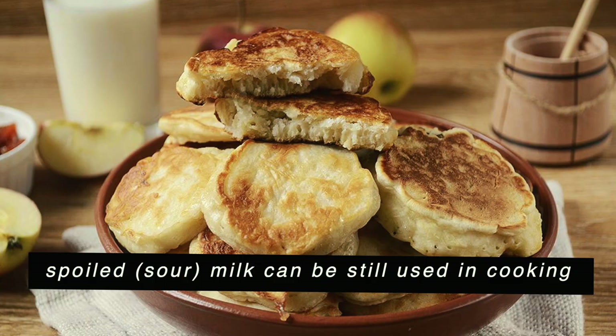Even when something says 'best before,' I see people looking at milk cartons thinking it's dangerous the next day. Just smell it or taste it — if it's not bitter or sour, it can still be consumed. Another life hack from my home country: if the milk went sour, it doesn't mean it's bad. You can repurpose it — for example, make sour milk pancakes.